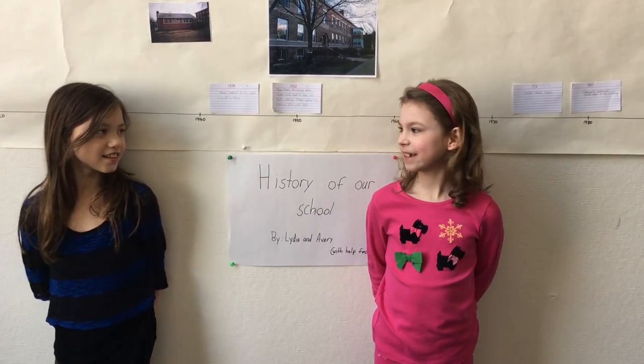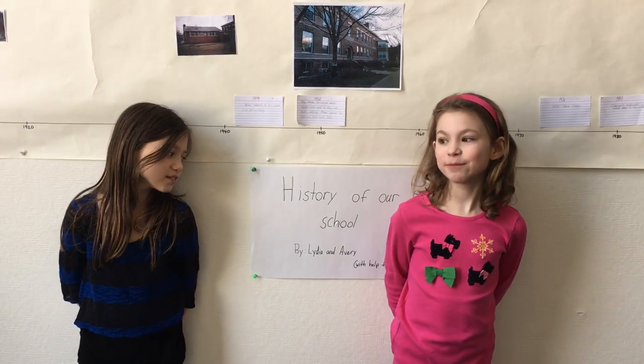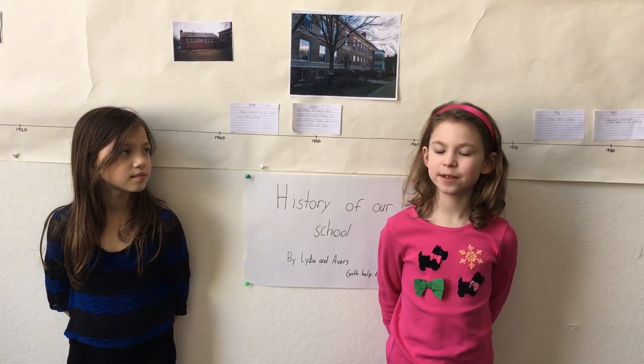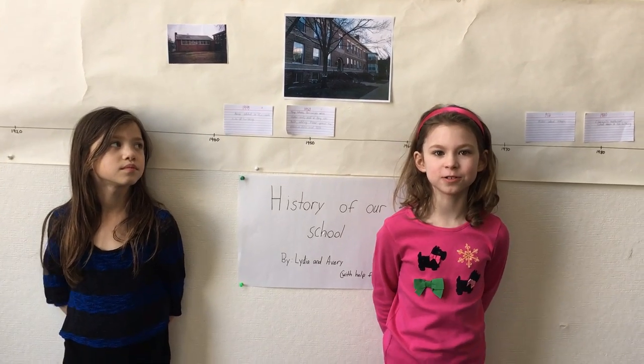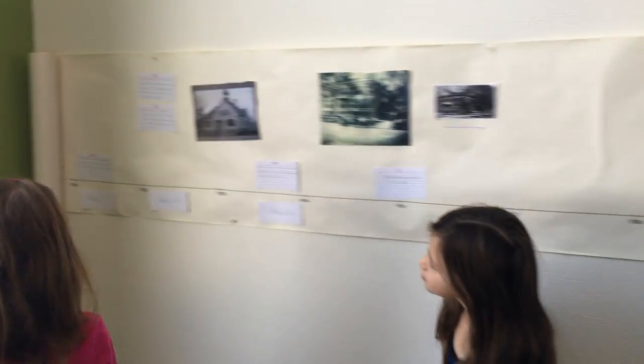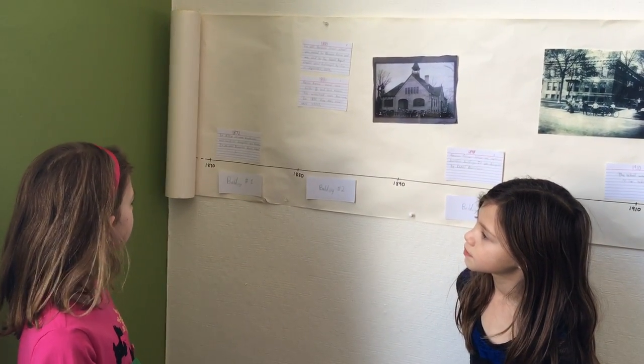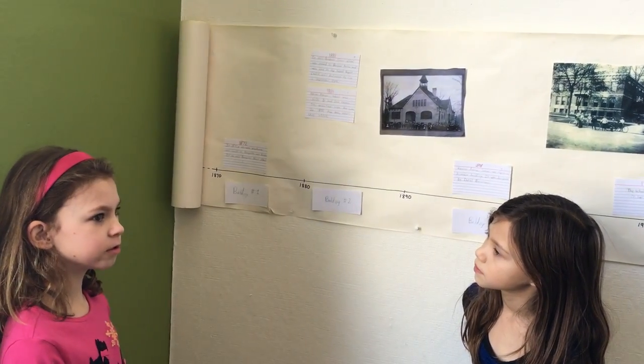Hello, my name is Lydia, and my name is Avery, and we're doing a presentation on Dempster and Hidman before it was our school. So in 1872, a one-room schoolhouse was built at Dempster and Hidman. It was called Dempster Street School.